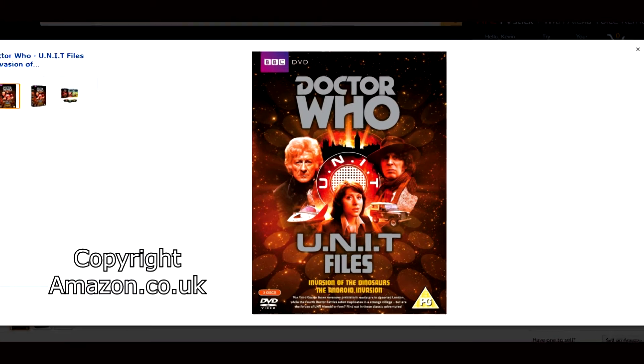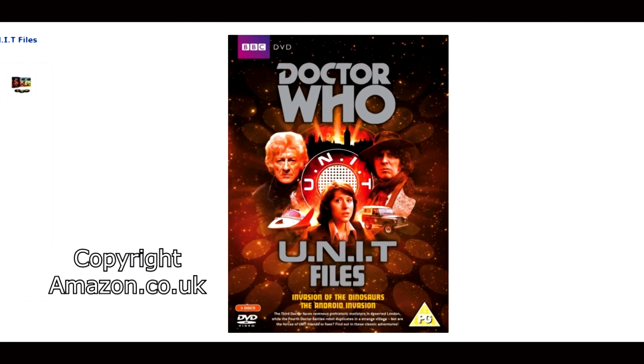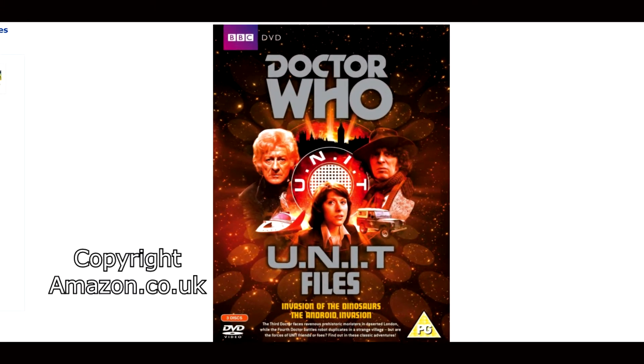Next up is Invasion of the Dinosaurs. It is available only individually in Region 1. However in Regions 2 and 4 you guys have it in the UNIT Files box set, which also includes the Android Invasion. Here in Region 1 it's just available individually.